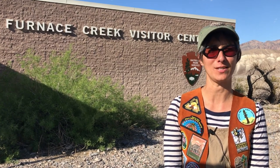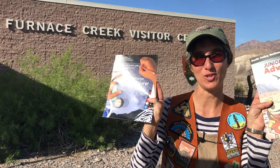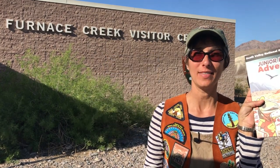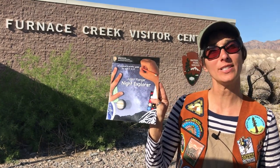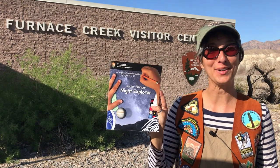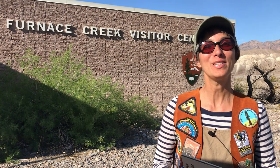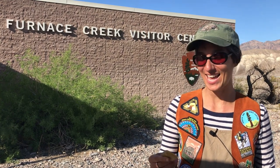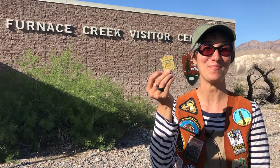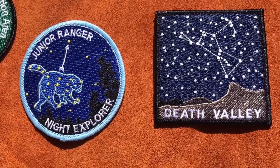You'll want to stop in at the Furnace Creek Visitor Center to grab a park map, their visitor guide, and two Junior Ranger books. One is the Junior Ranger book for Death Valley, and the other is the Junior Ranger Night Explorer book, which you can do here at Death Valley, Joshua Tree, or any other national parks where you can see the beautiful night sky and the stars. Once you've completed your Junior Ranger book, you can take an oath and get your badge. In addition to the badge, we as a family like to buy a patch each time my daughter completes the Junior Ranger program.